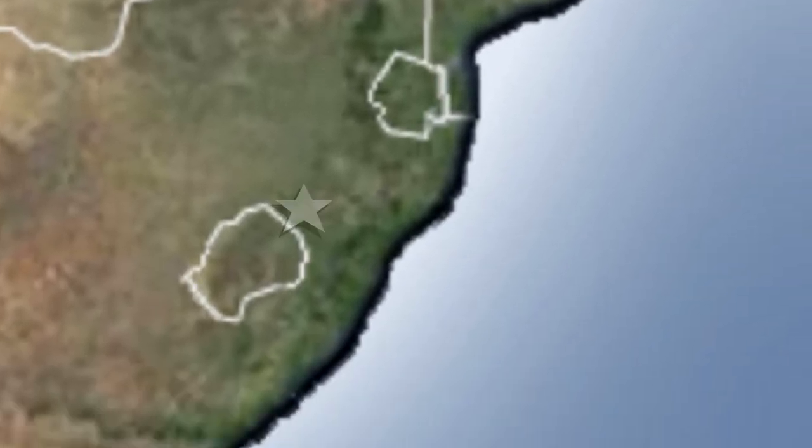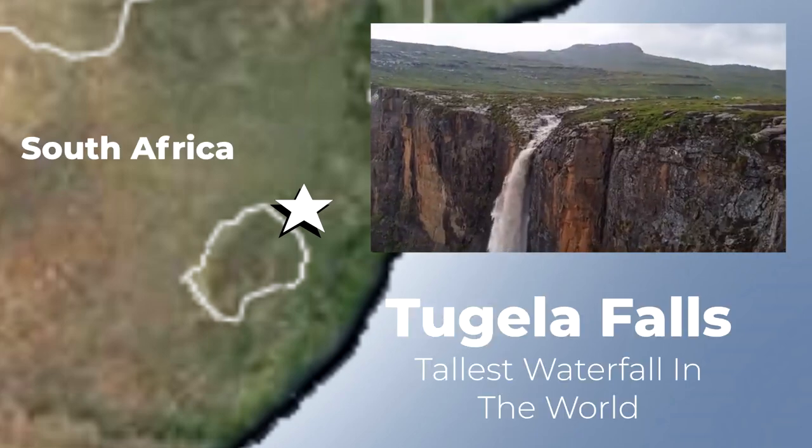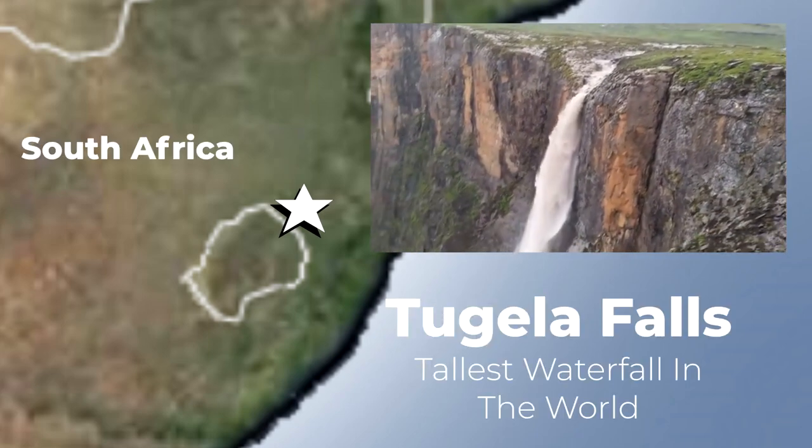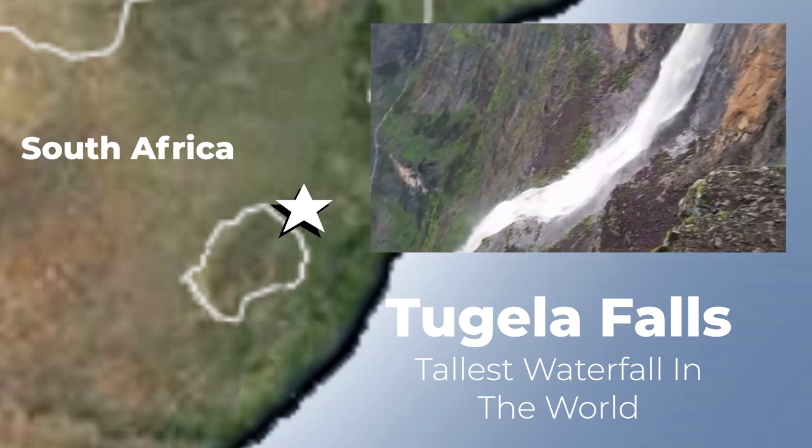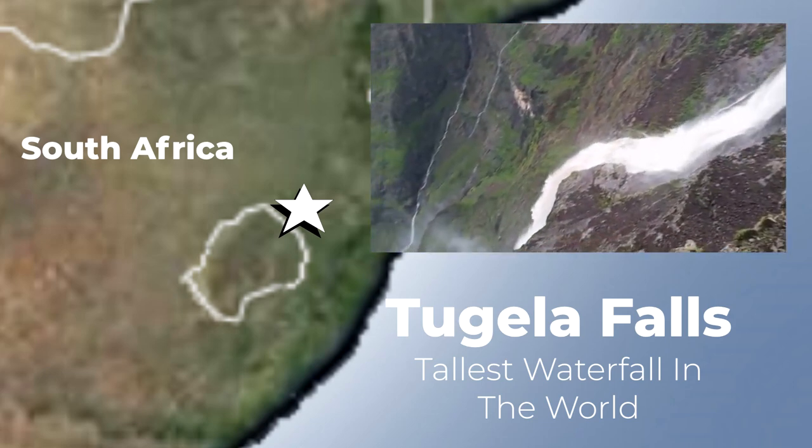But if you'd like to visit the tallest waterfall in Africa, the second tallest in the world, visit the Tugela waterfall. Falling at over 3,000 feet, this landmark is not as famous as Victoria Falls, but it is worth a hike. These waterfalls are connected to rivers, which are other landmarks on the African continent.